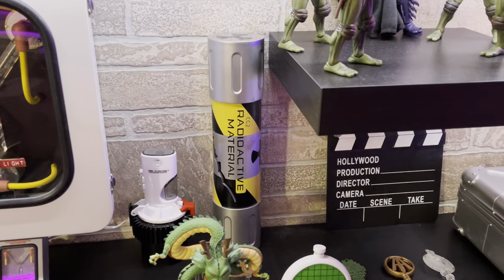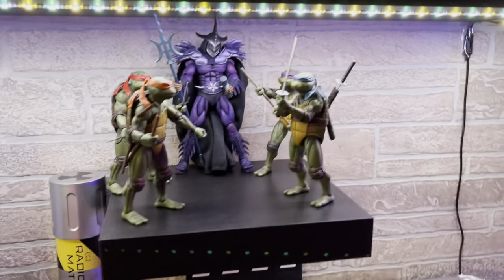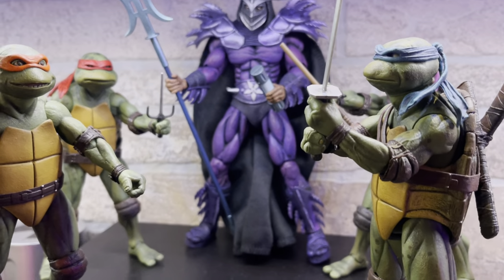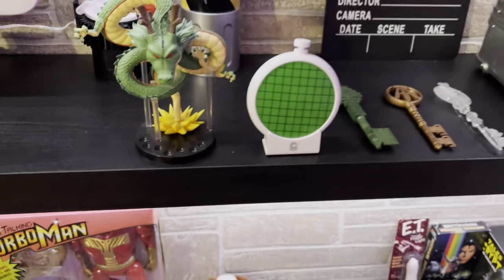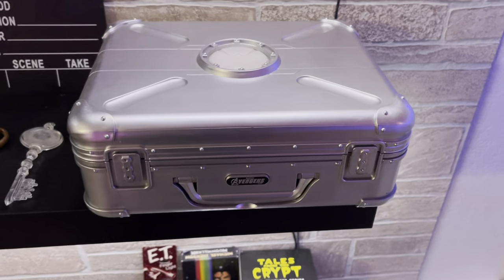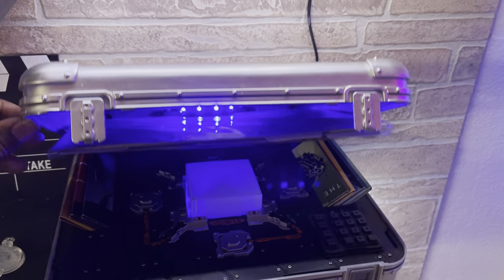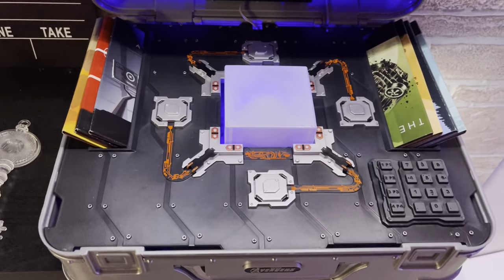Here I have the radioactive material — the ooze from Teenage Mutant Ninja Turtles 2 — and here go the turtles and Super Shredder, who has that container in his hand. My dragon radar to track all the dragon balls, the keys from Ready Player One, and this is my Marvel collector's edition Phase One DVD set — open it up and it lights up. Inside you have the Tesseract cube with the DVDs — an amazing collector's set.